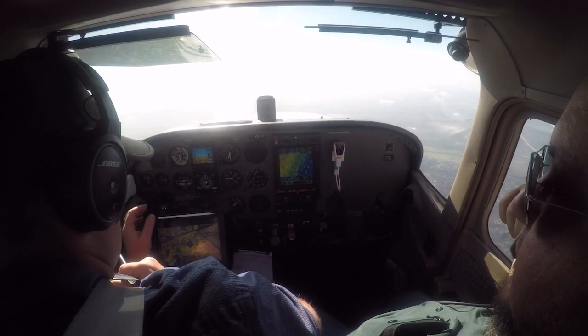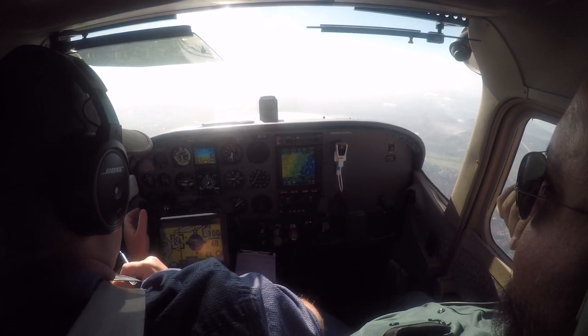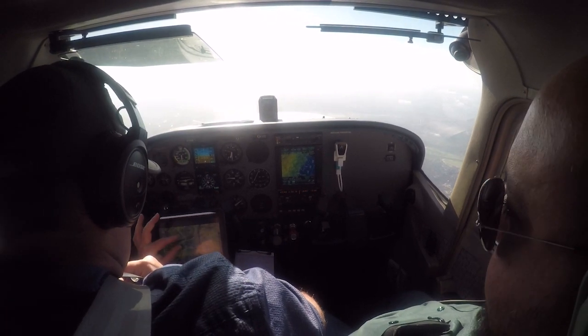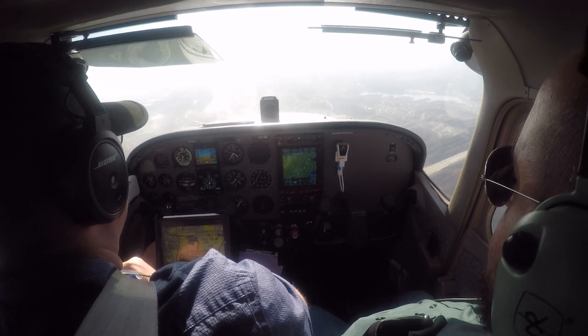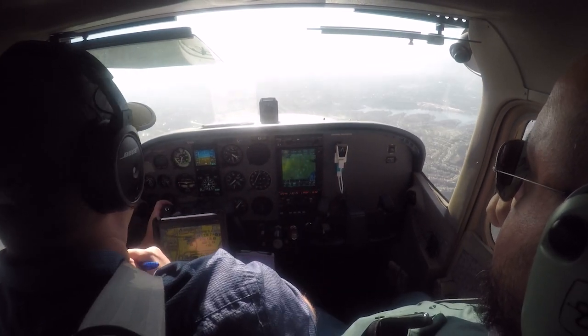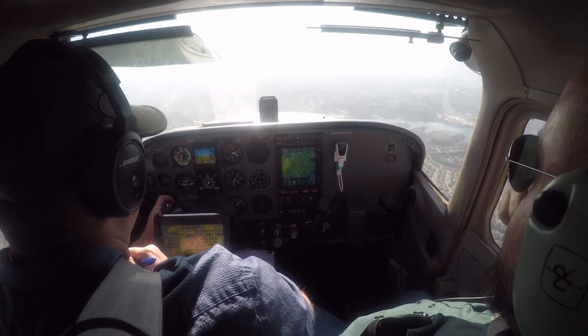44 Sierra, altitude is your discretion. — Altitude is my discretion, 44 Sierra. — 44 Sierra, contact Gillespie Tower 120.7. — 120.7, 44 Sierra.